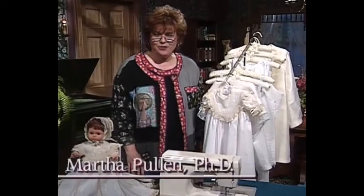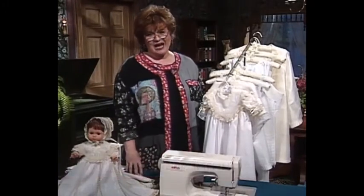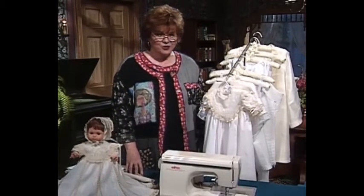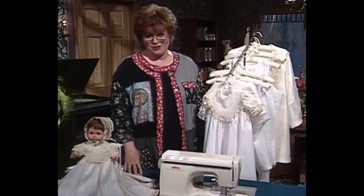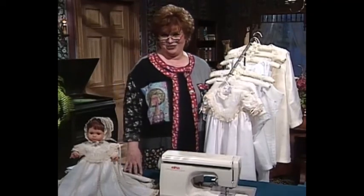Welcome to my sewing room. We have such an exciting show for you today. I have as my very special guest, Chris Tryon. Chris is Director of Education for Elna USA, and she has brought some fabulous things to share with you.